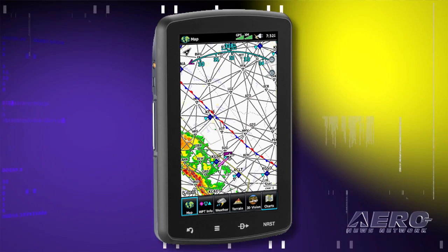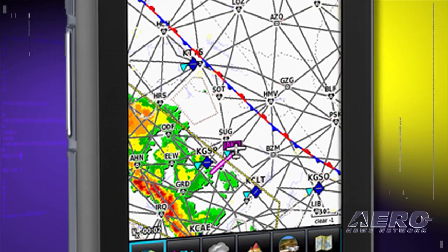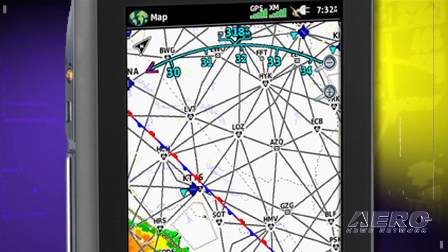The Aero 796 also includes a GXM-40 receiver for XM satellite weather and Sirius XM radio. That will give you Nexrad, METARs, TAFs, TFRs, lightning, winds aloft, turbulence forecasts, PIREPs, icing forecasts, and other weather products.